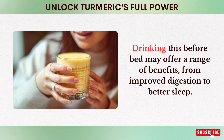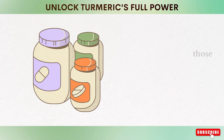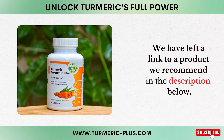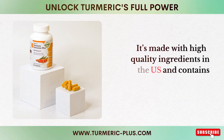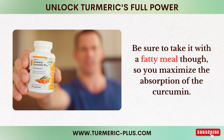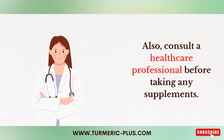Drinking this before bed may offer a range of benefits, from improved digestion to better sleep. For those who generally don't like the taste of turmeric, supplements — especially those with added piperine — can be a game changer. We have left a link to a product we recommend in the description below. It's made with high quality ingredients in the US and contains piperine with organic turmeric. Be sure to take it with a fatty meal to maximize the absorption of the curcumin. Consult a healthcare professional before taking any supplements.